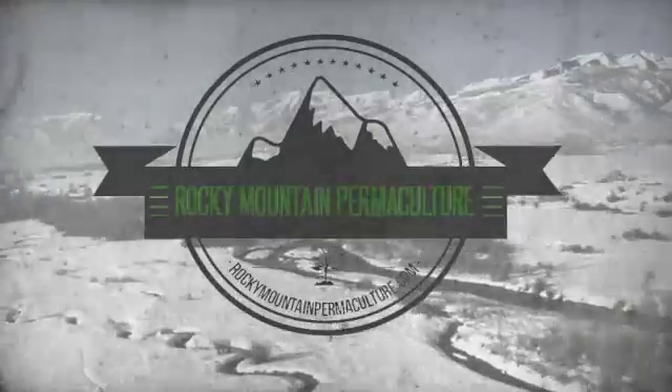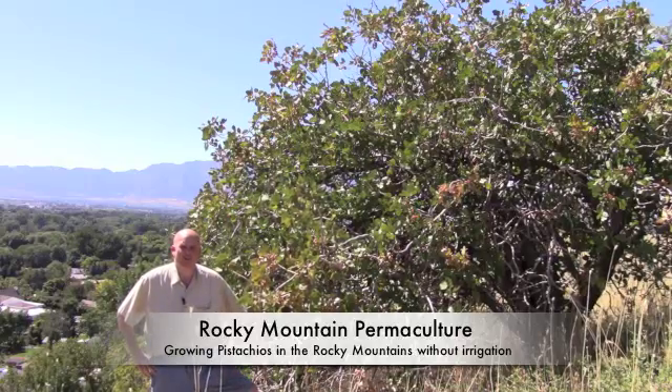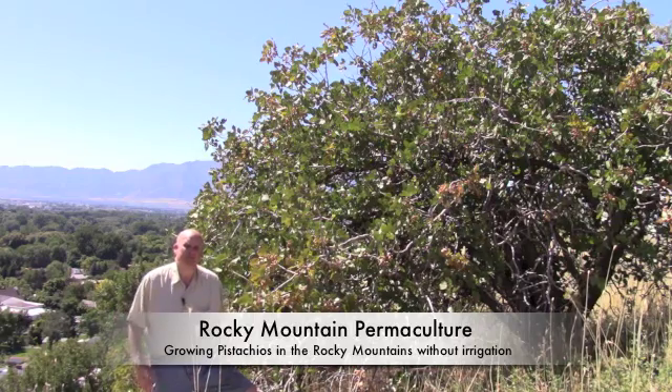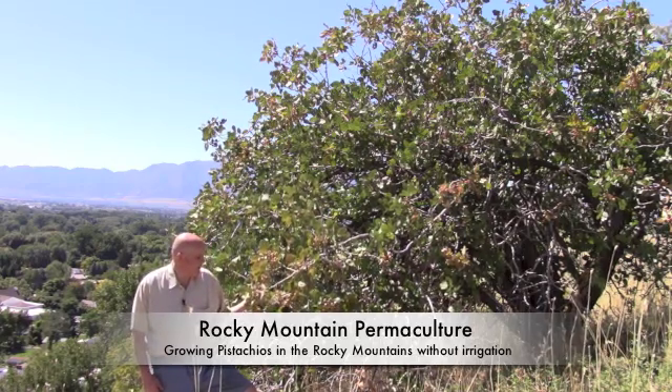Rocky Mountain Permaculture presents Permabits. This is a pistachio tree growing in Utah at about 4,600 feet above sea level in a fairly arid climate, with about 12 to 18 inches of precipitation a year. It's being grown without irrigation and it's been on this mountainside since the 1970s.